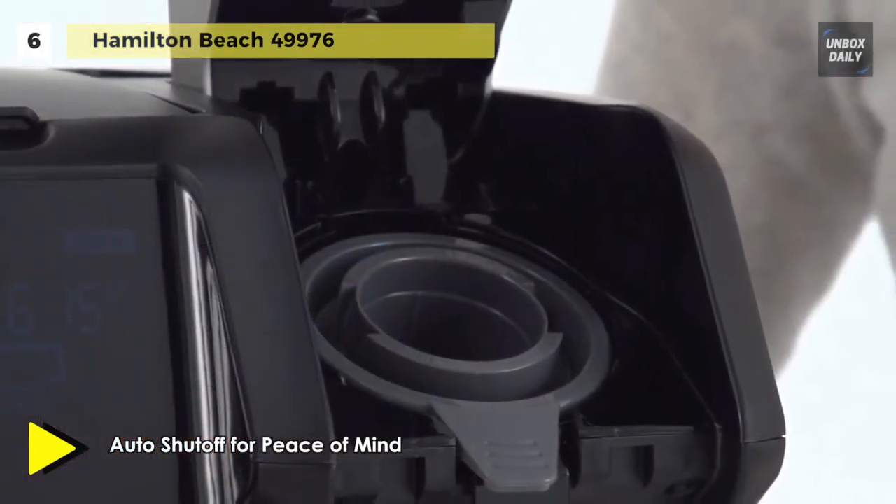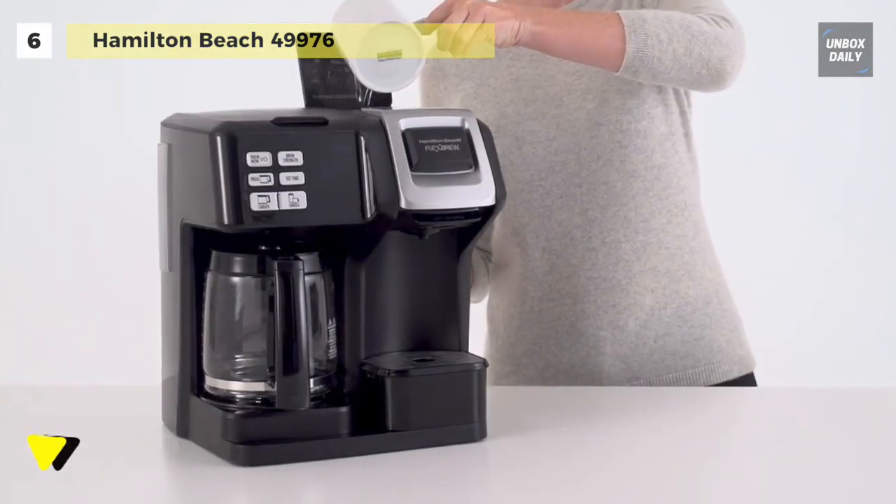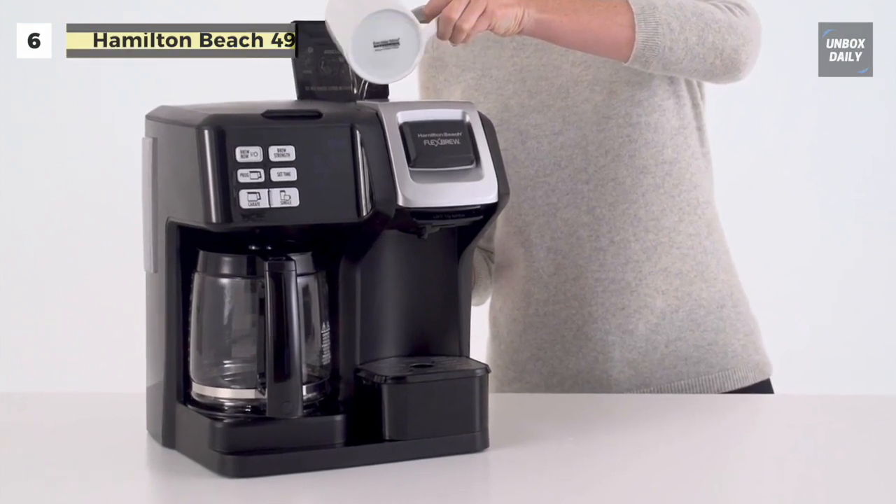You won't have to wonder if you left the pot on. Each brewer has a water reservoir that's easy to fill and features a water window, so you always know which brewer has how much water.